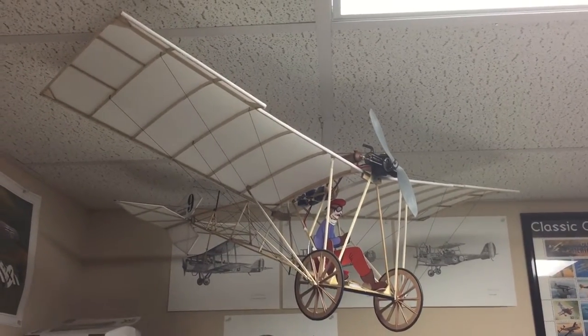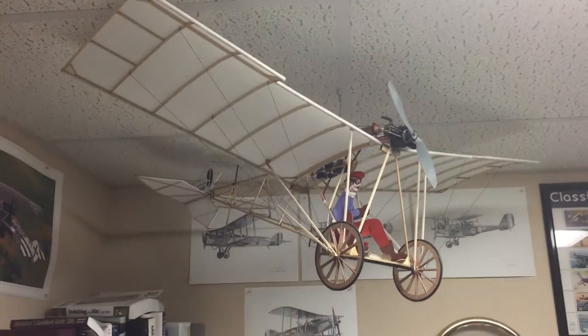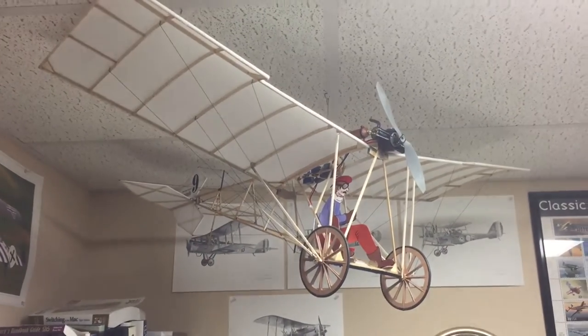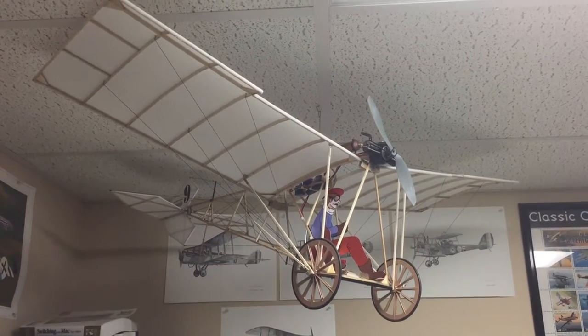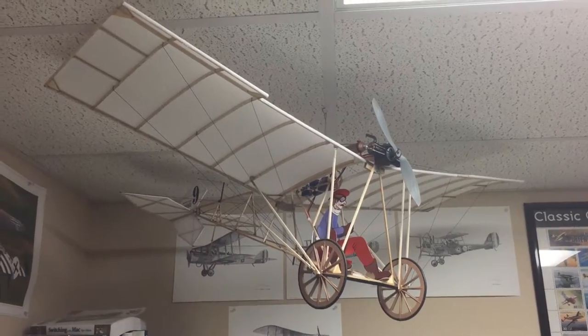This is built from a kit by the SIG company and it's about a three-foot wingspan. It's powered by a small brushless motor, speed control, and two small servos.